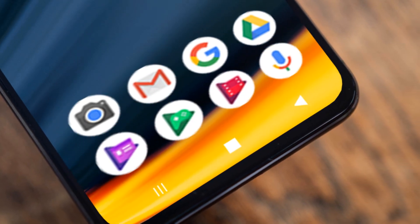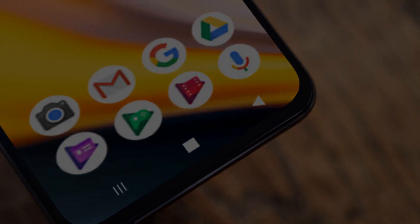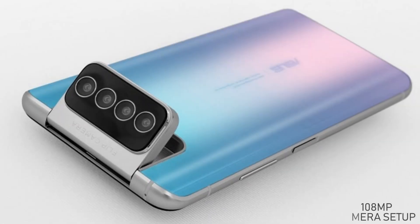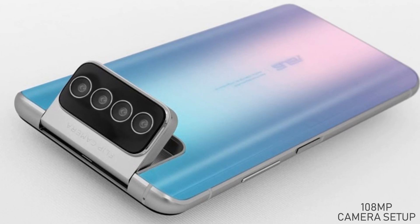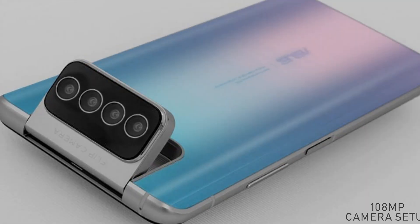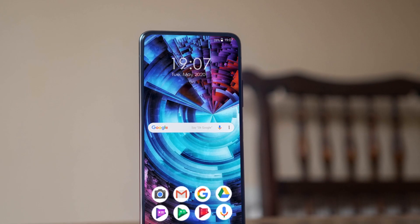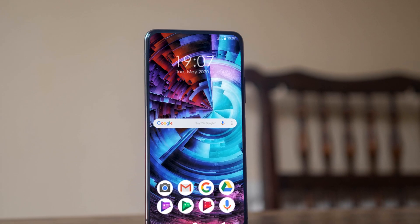Let's talk about the camera setup. This mobile will contain a 108 megapixel tetra rear camera setup with amazing features. It will also contain an under-display front camera with a USB Type-C port. A fingerprint scanner is also present in this smartphone.